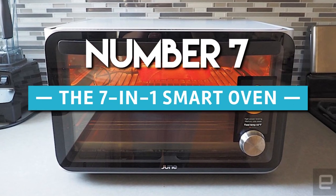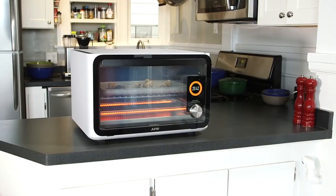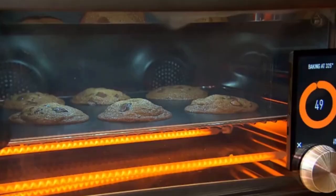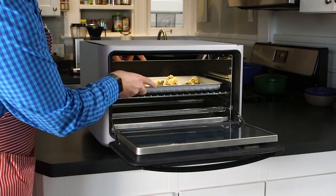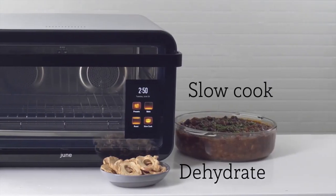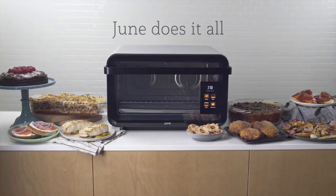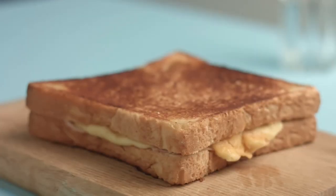The 7-in-1 Smart Oven. There is a new oven on the market that can perform so many functions — this is the June Life Oven. With this oven, you get 7 appliances rolled into a single powerful unit: the functionality of an air fryer, a broiler, a convection oven, a dehydrator, a slow cooker, a toaster oven, and a warming drawer.